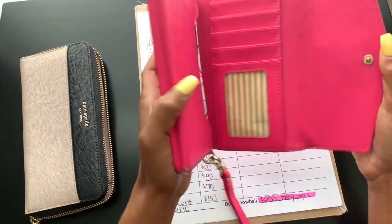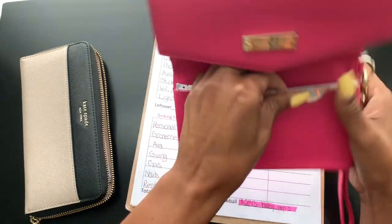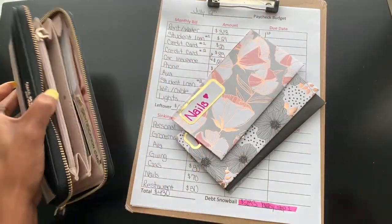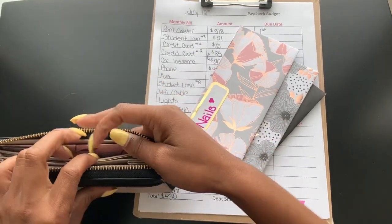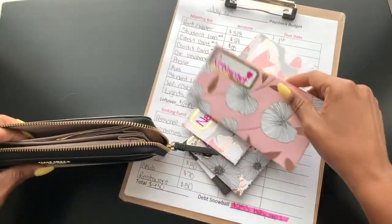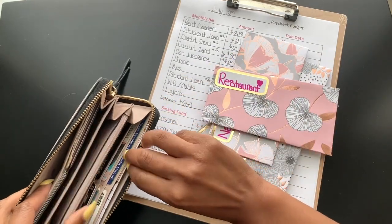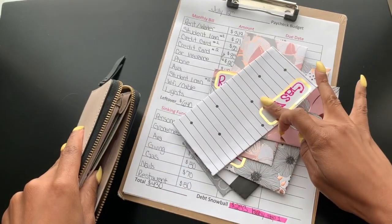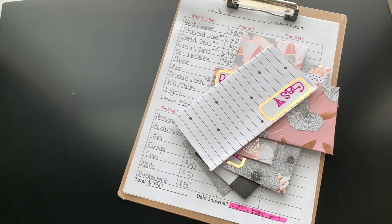So how I close out my budget is I'll go ahead and take out my cash envelopes, because I am an all-cash spender. I do not use my debit card, and I do that because it forces me to stay on budget.